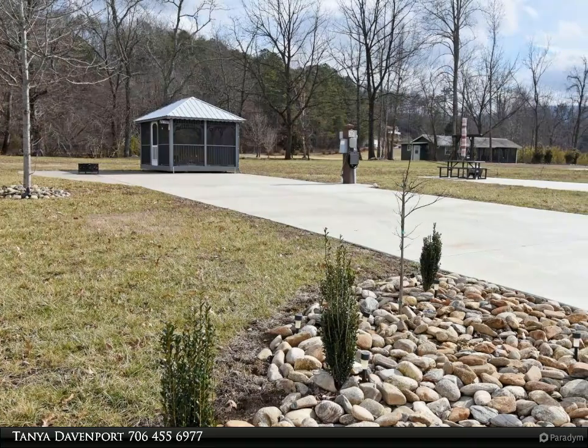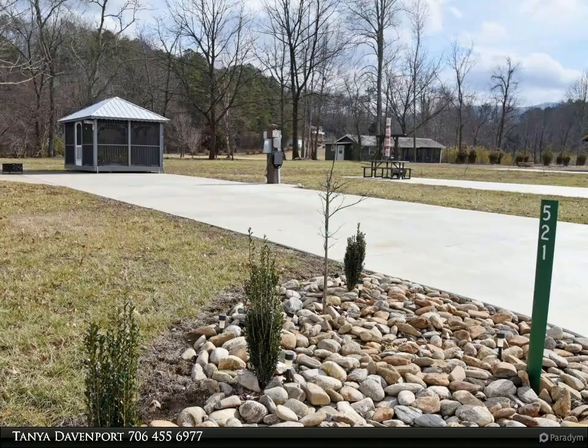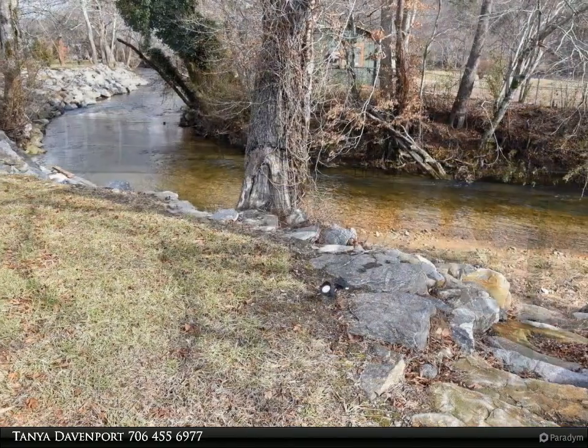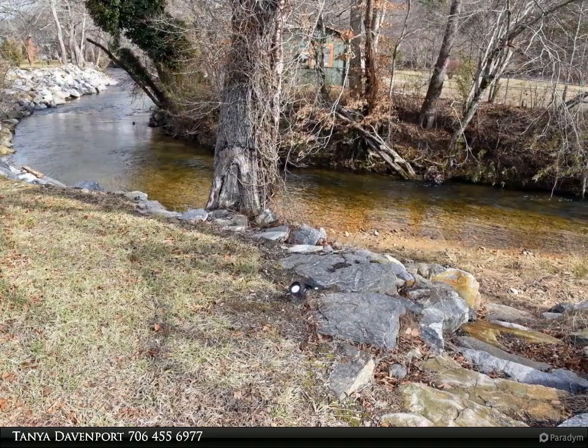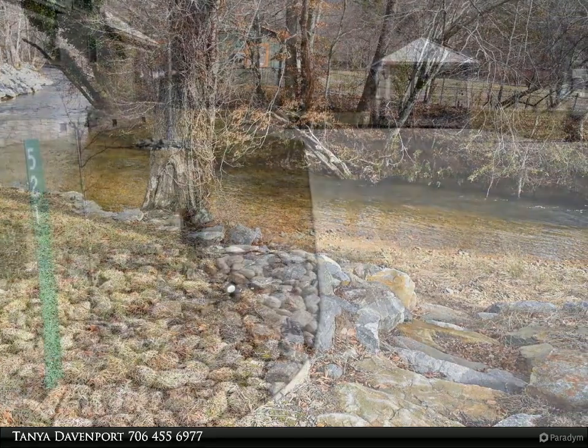This Coldwell Banker High Country Realty property video is presented by Tanya Davenport. Beautiful lot with creek frontage and a gazebo already in place, all just minutes to town. Purchase to become a member of the friendly crowd that calls this place their home away from home.